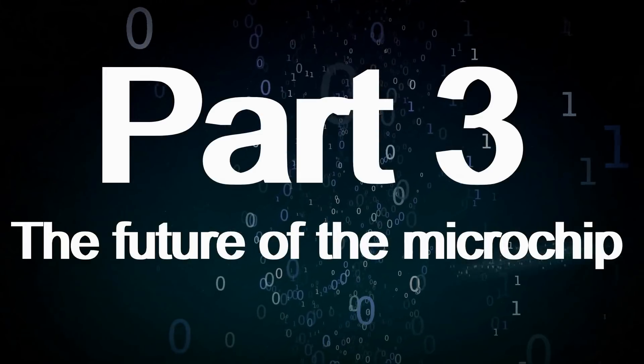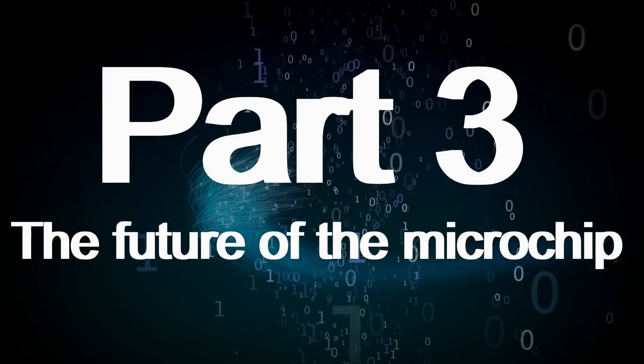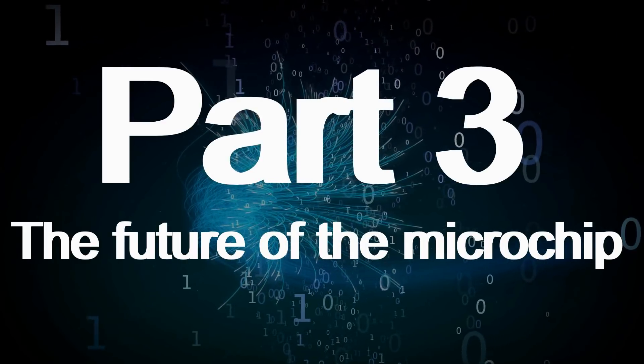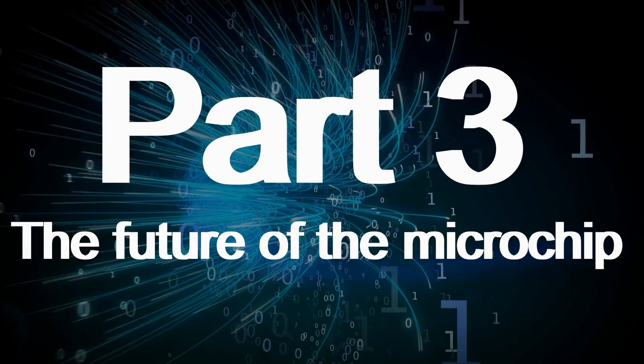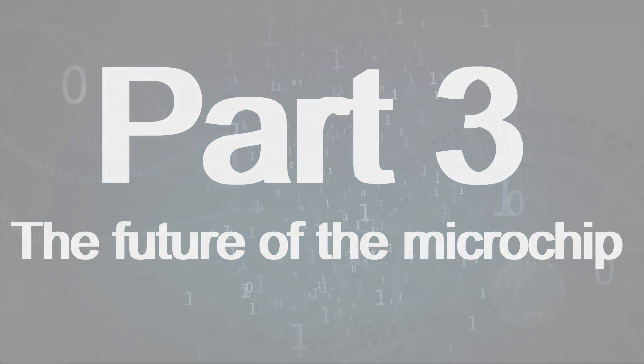Before moving forward, I have to make one amendment. In the previous video, it is stated that this lesson is going to be a two-parter. But after considering the volume of information, I believe it is best to make it three. So the next and final video will focus on the future of the microchip.